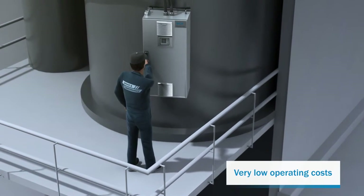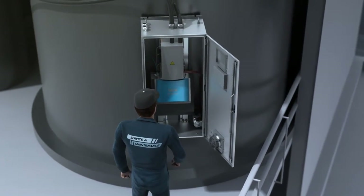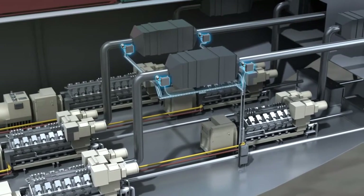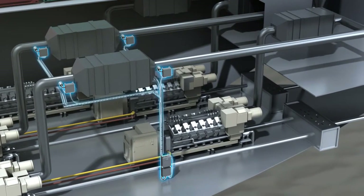MARSICK quickly pays for itself, as its reliable measuring technology has a modular design and features very few wear parts and moving parts. What's more, several measurement points can be covered by just a single analyzer.